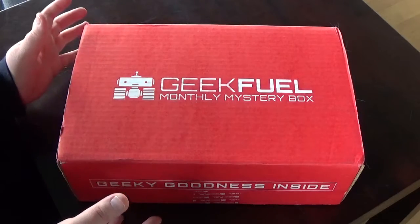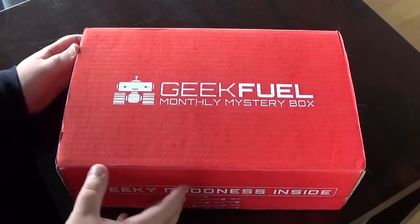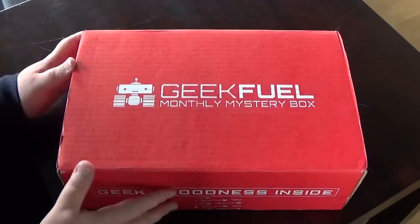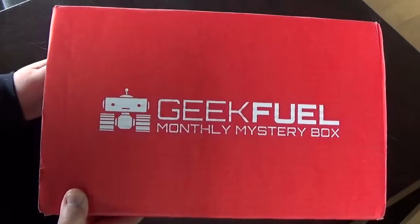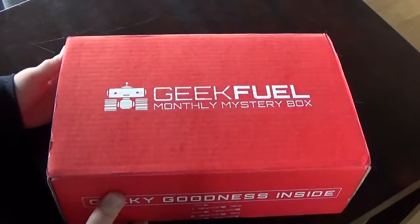Then the March box claimed there was a Zelda item in there, so I got the March box again. And you can laugh again — I forgot to cancel the subscription in time, so I ended up with an April box as well.